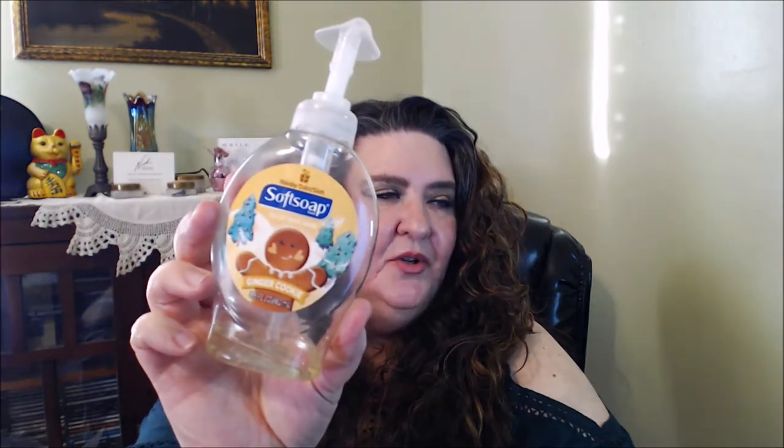I went through my Tarte Lights Camera Lashes mascara — I really liked this mascara. Towards the end, the wiper component that removes excess mascara was broken, which made it messier, but I'd been using it for a while so it was time to go. I also used my Softsoap Ginger Cookie hand wash — when this comes back around Christmas time I would definitely get that again, it smelled really nice.